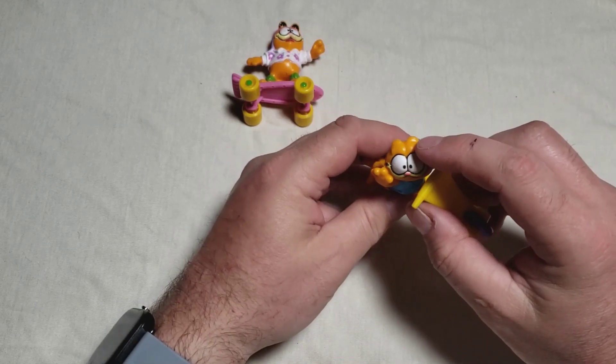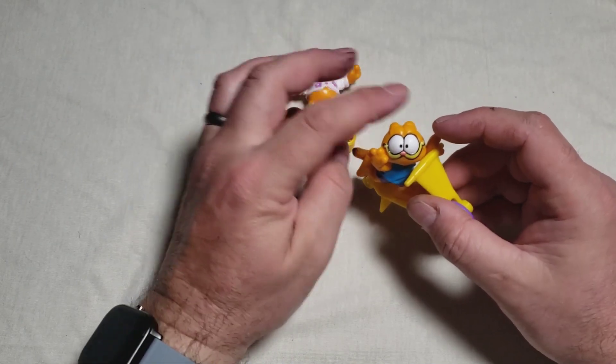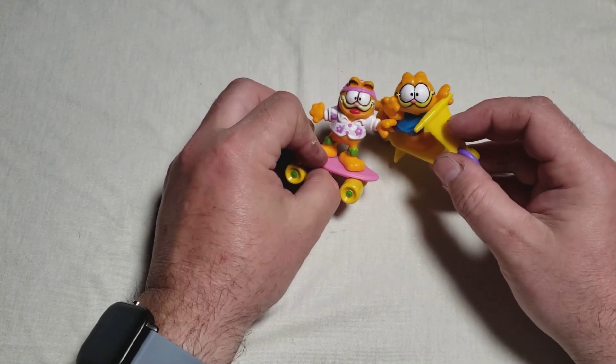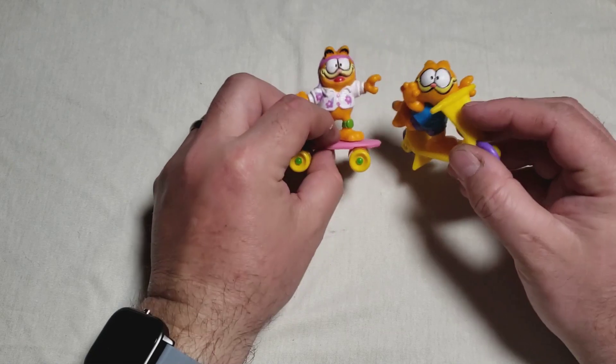Something looks off with his ears here — they don't have the black stripes, I guess they're fanned back. And something about his face just doesn't look right. This one looks more like it. I mean, it's not the best paint job, but...